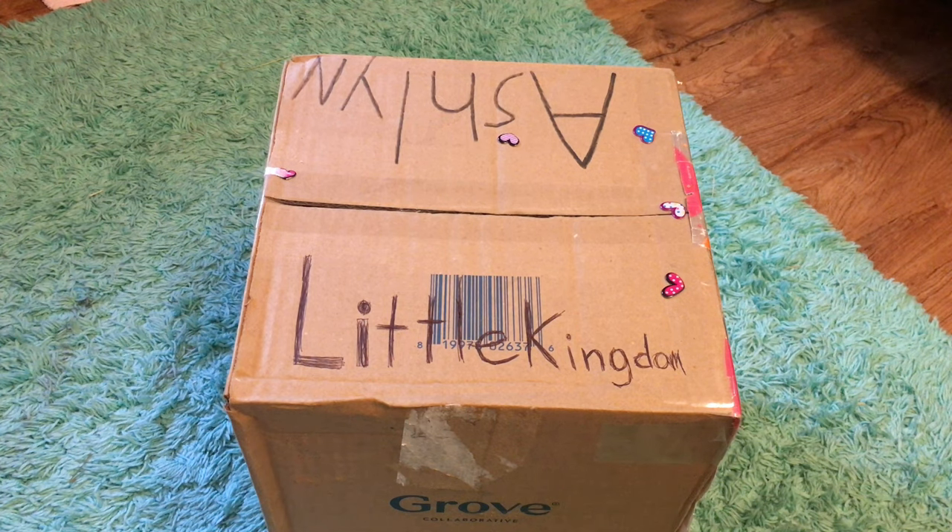Hey guys and welcome back to my channel. Today's video is going to be a little bit different. I am filming in my sister's room right now but I won a giveaway. The giveaway was from Abby's Animals and I'm super super excited to see what's inside.